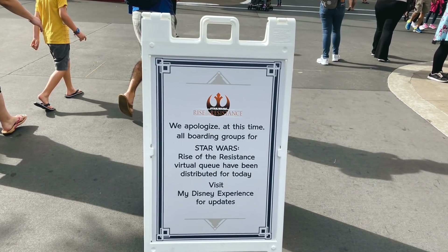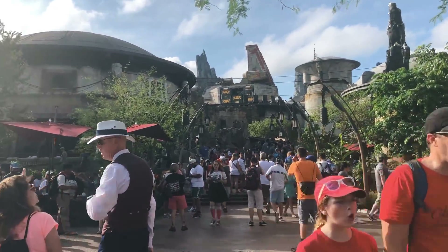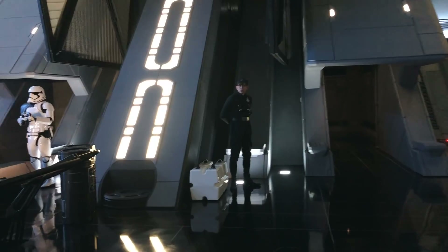A cast member won't be able to help if you got Group 98 because it took too long to load — everyone in the park is gunning for the same thing at the same time. But if you have a legitimate glitch, like the app isn't registering that your party is in the park when you were totally there 30 minutes before it opened, make sure you screenshot that error message. The screenshot will show the error and the time you were trying for a boarding group, which will help a cast member help you.